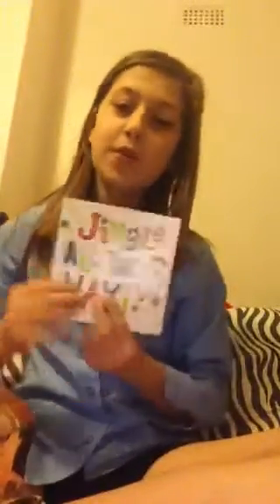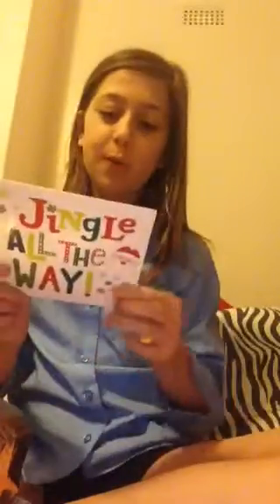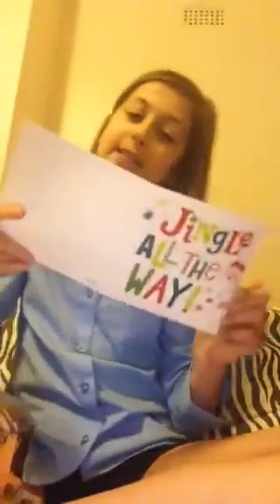Starting off, I got this little Christmas card from her — 'Jingle All the Way' — which is super cute. Inside it says 'Dear Amy, have a wonderful Christmas, love Daniela,' which is really kind of her. The next thing I got was a hashtag makeup bag, and my sister's using that just for today.